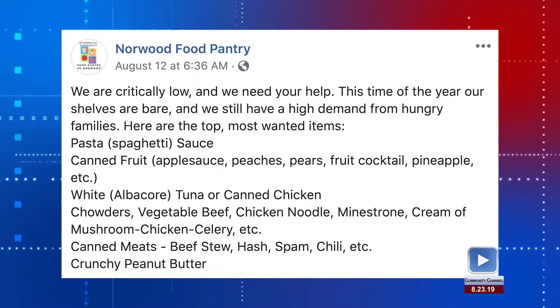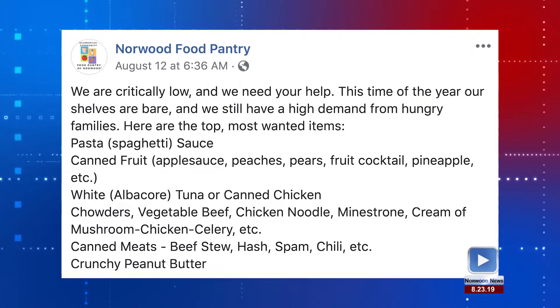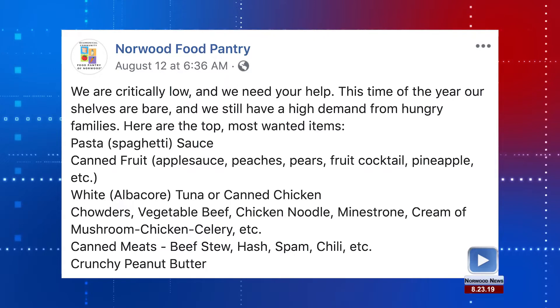Just a reminder: the Norwood Food Pantry is currently in need of donations and posted this on Facebook. We are critically low and we need your help. This time of year our shelves are bare and we still have a high demand from hungry families. Here are the top most wanted items: pasta and sauce, canned fruit,